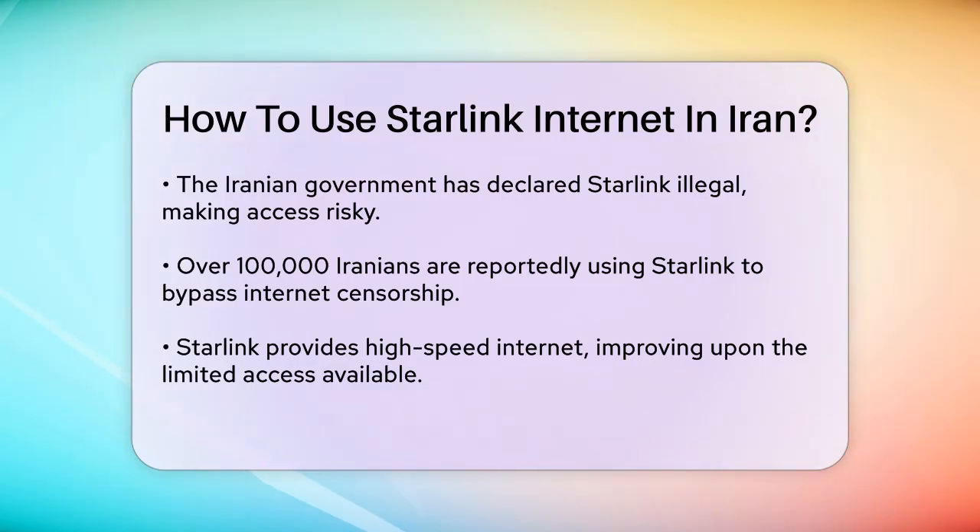To access Starlink, you would typically need to purchase the terminal and subscription, which can be very expensive. This has limited the use of Starlink primarily to those who can afford it, although it is becoming more popular as a way to defy Internet curbs.